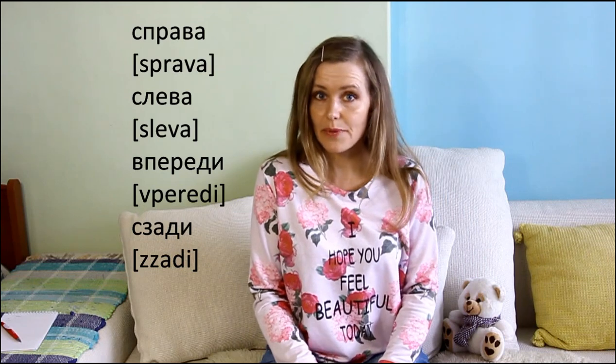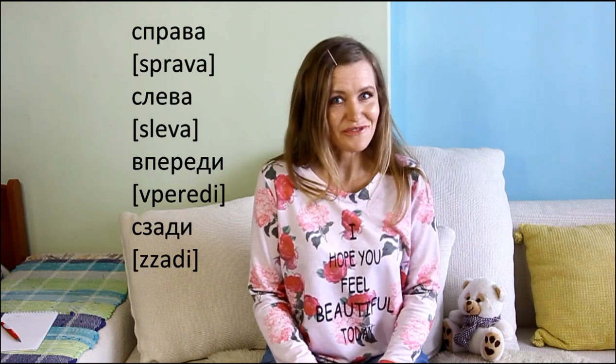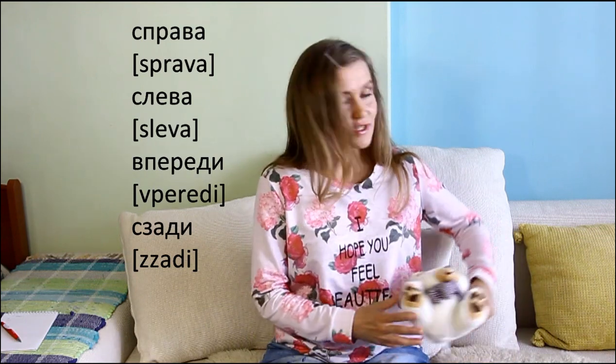On the right: справа. On the left: слева. In front: впереди. Behind: сзади.